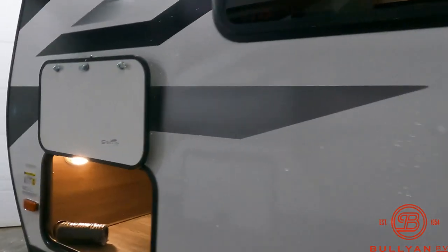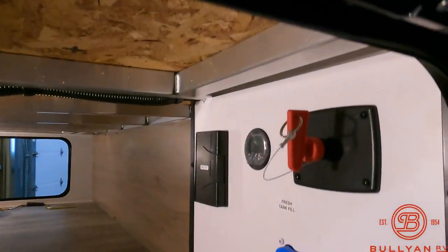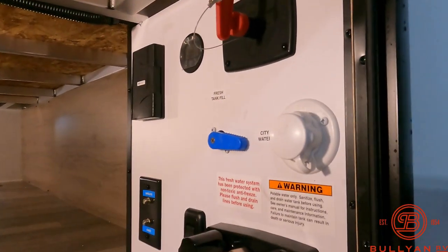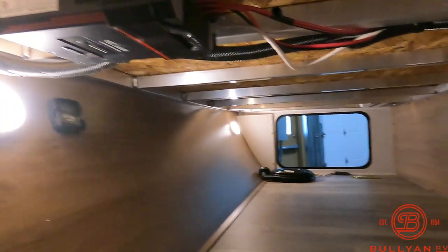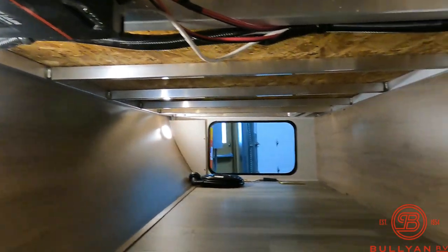Water heater, window, and your slide. That motion sensor lighting comes on automatically. This is your access to the docking station — you've got your battery disconnect, fresh tank fill, and bypass for winterizing. There's a lot of nice space, and you get your solar controller up front as well.